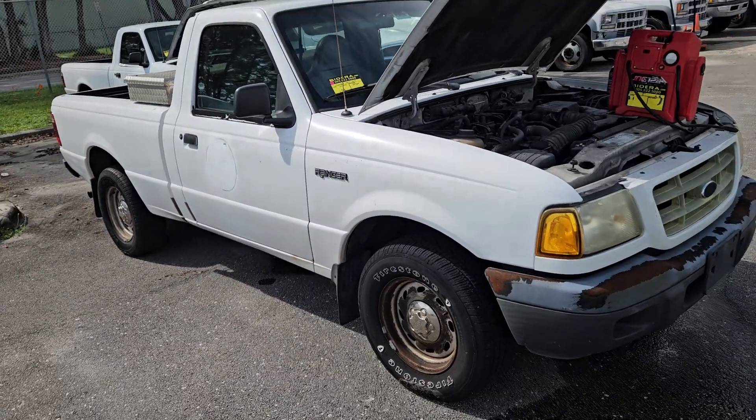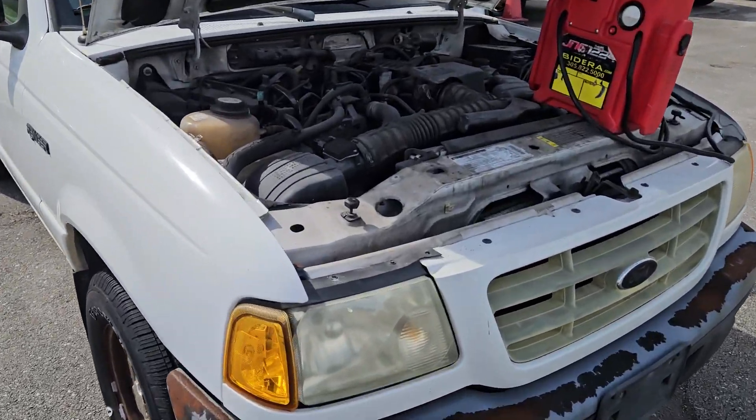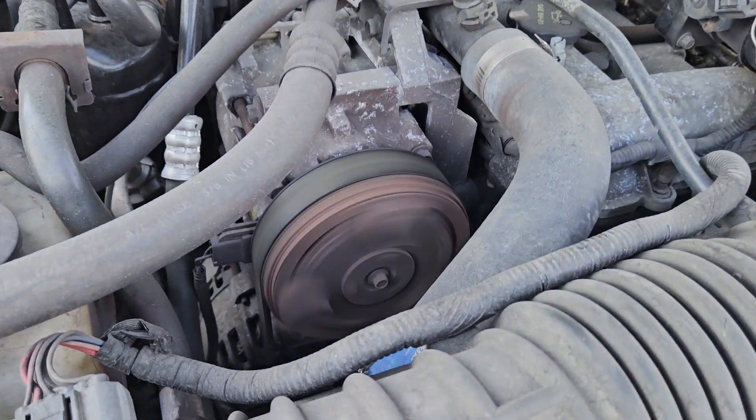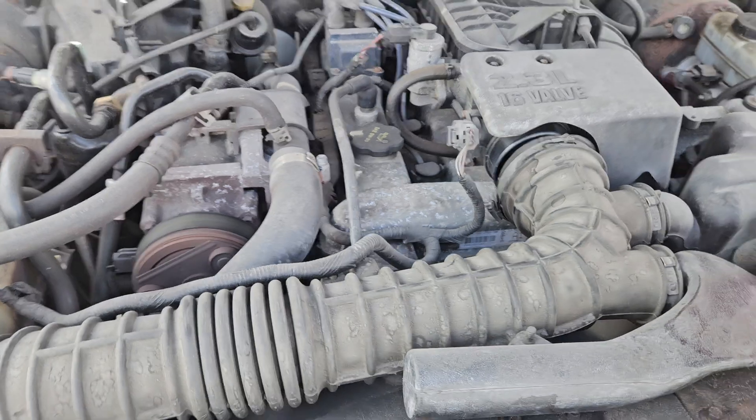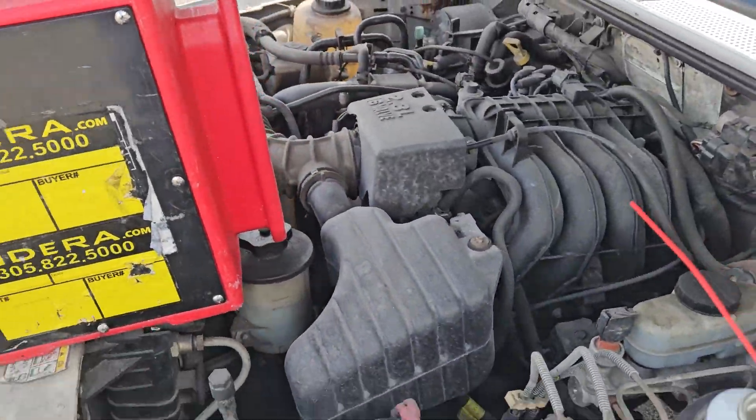But the motor does sound alright. I'm going to rev it up for you. The AC compressor is engaging and disengaging. It's a 4-cylinder, 2.3 liter, 16-valve.